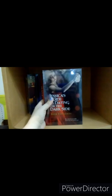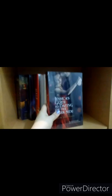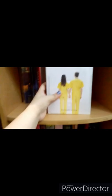Jessica's Guide to Dating on the Dark Side — I think this is a duology. I haven't read it yet because it's a vampire book, and while I still love Twilight even when others have given up on it, my interest in this particular type of vampire story has kind of faded. So this one is on hold for now.